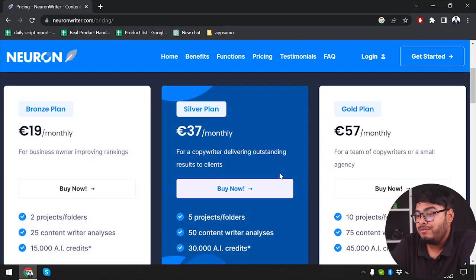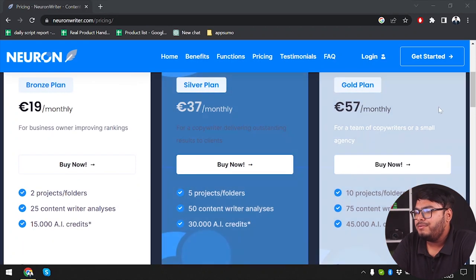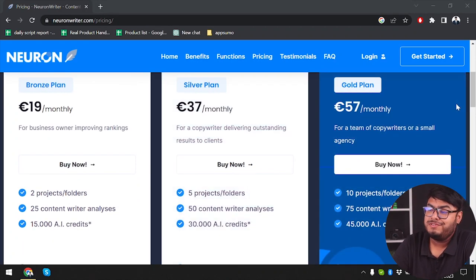Then we have the Silver plan which will cost us around 37 euros monthly, giving us 5 projects or folders, 50 content writer analyses, and 30,000 AI credits. Our Gold plan will cost us 57 euro per month and we will get 10 projects or folders, 75 content writer analyses, and 45,000 AI credits.